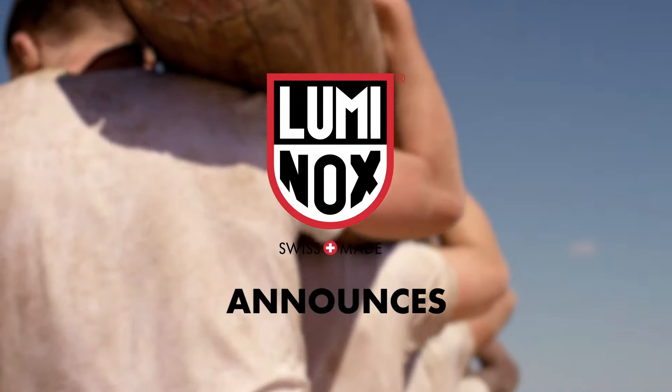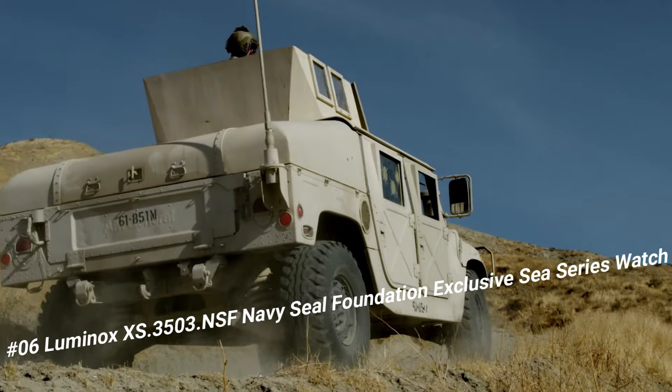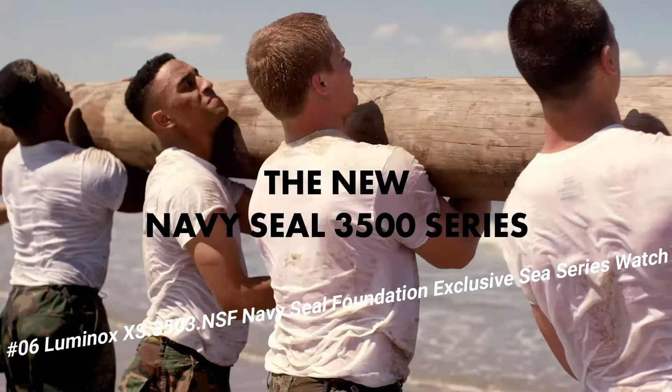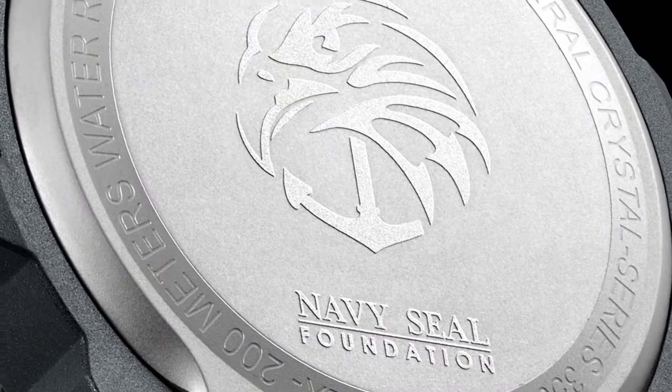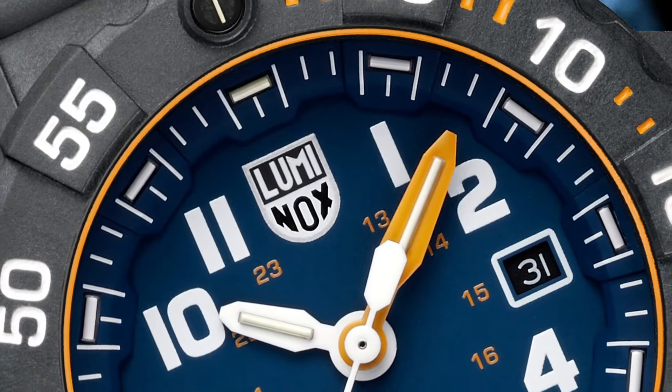Number 6: Luminox XS 3503 NSF Navy SEAL Foundation Exclusive C-Series Watch. Excellent timepiece. Luminox Men's Navy SEAL 3500 Series Black PU Band Blue Dial Quartz Analog Watch, XS 3503 NSF.